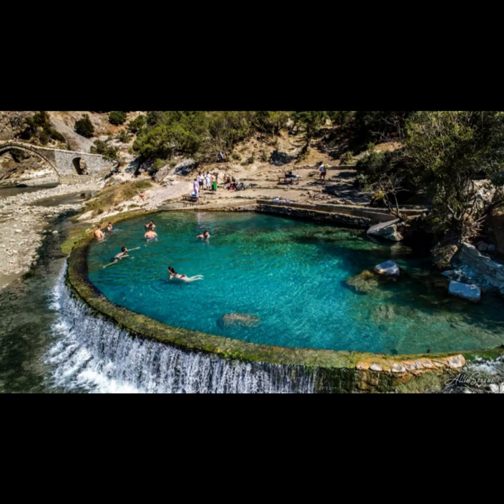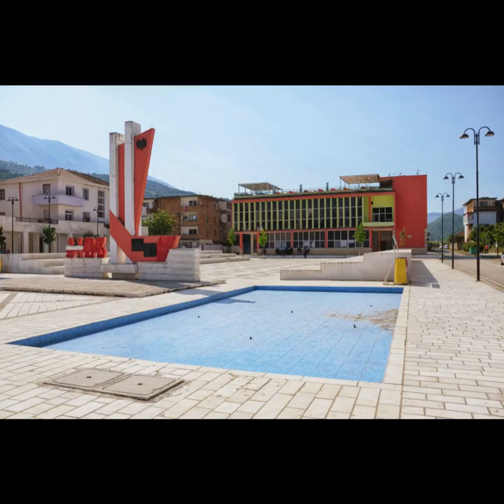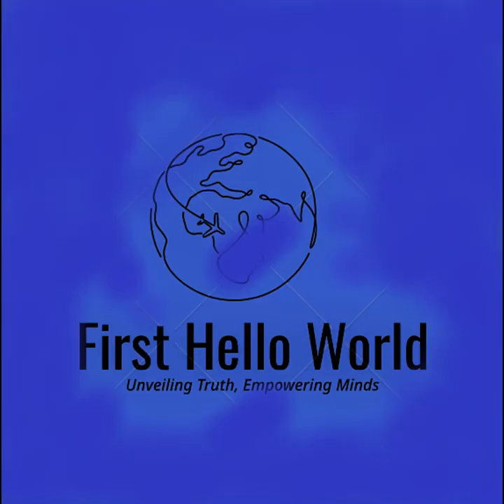Mammaliage: a tranquil retreat. Lingarica Canyon: enjoy a serene hike along the banks of the Lingarica River, surrounded by picturesque cliffs. Church of St. Vlash: visit this historic church and soak in the tranquility of its surroundings.